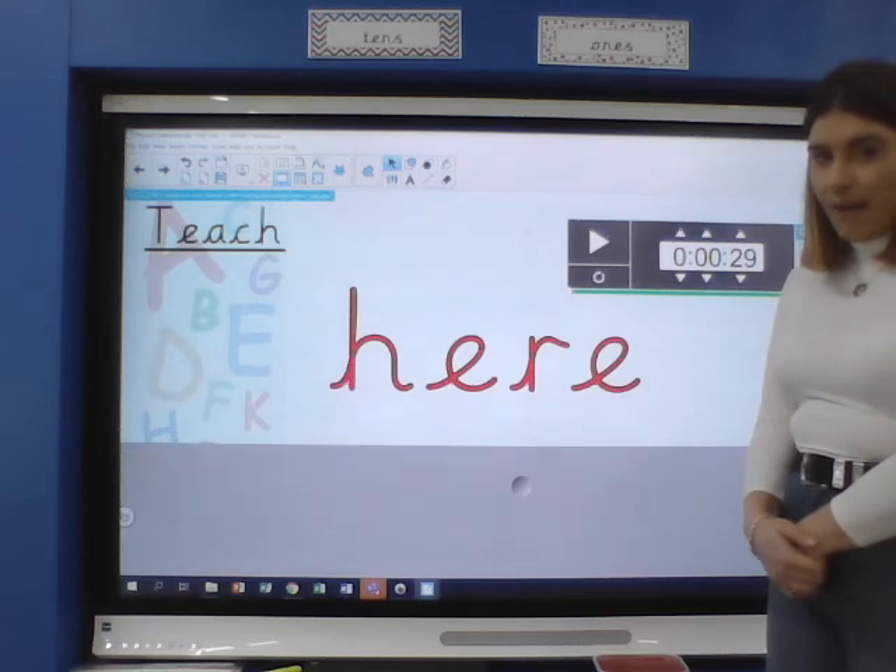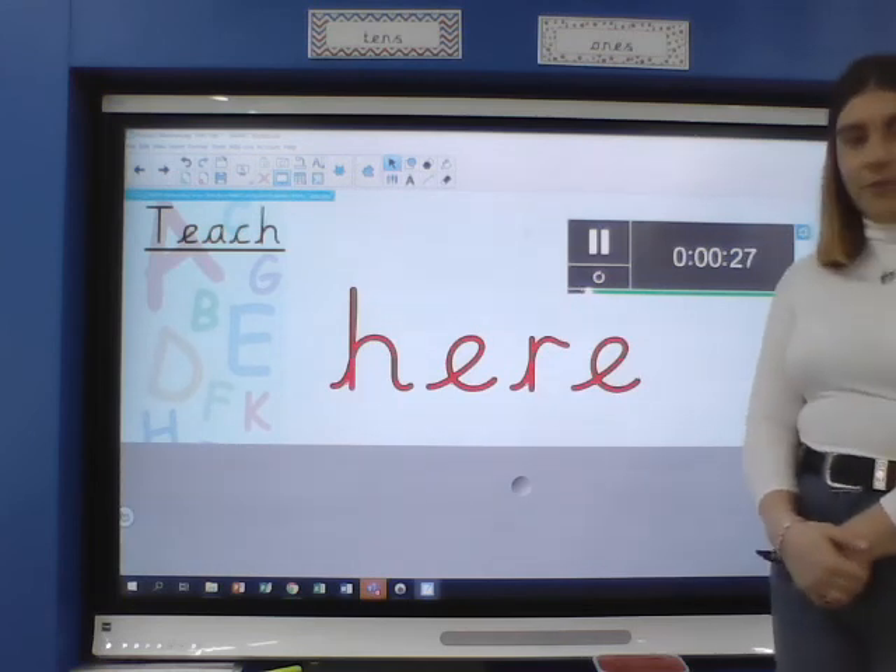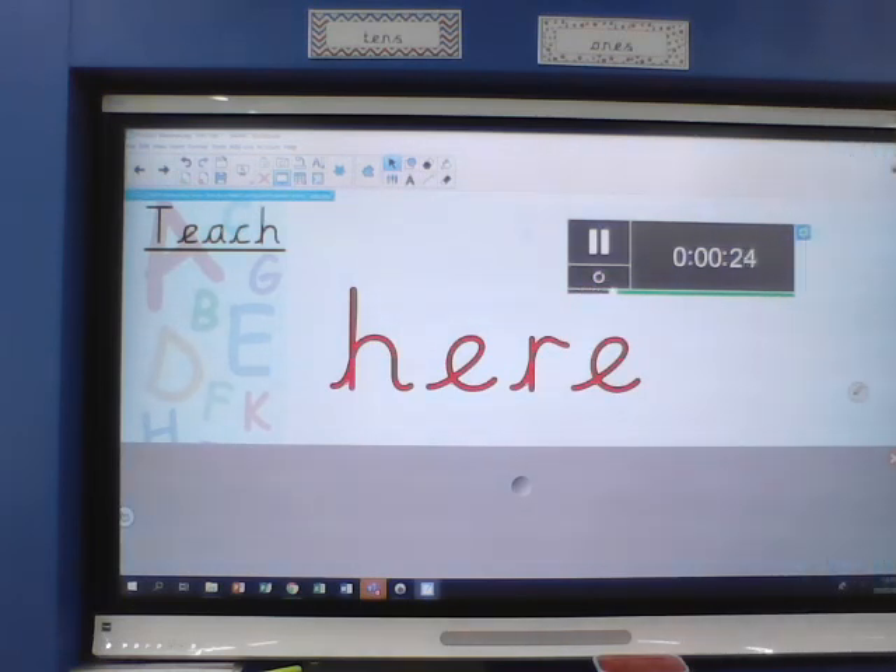I'm also looking for beautiful, neat handwriting in your photograph. Let's go! How many times can you write the word 'here'? H-E-R-E, here. 20 seconds. Coming up to 10 seconds. 5, 4, 3, 2, 1. Okay — who won? Who won in your house?